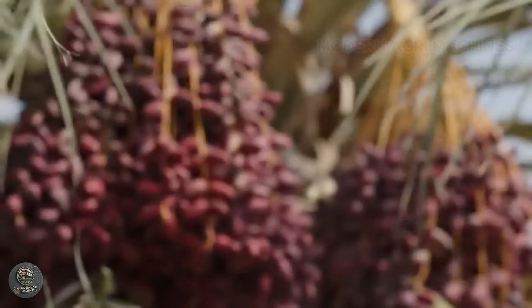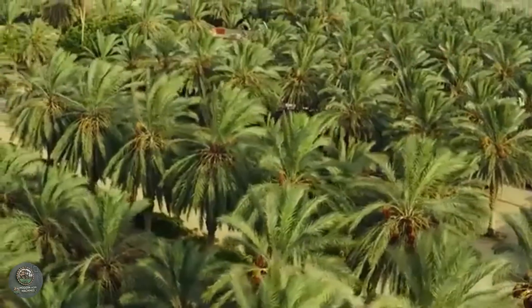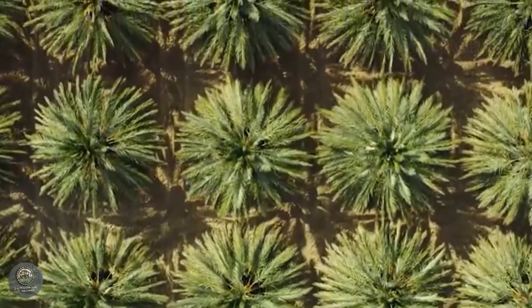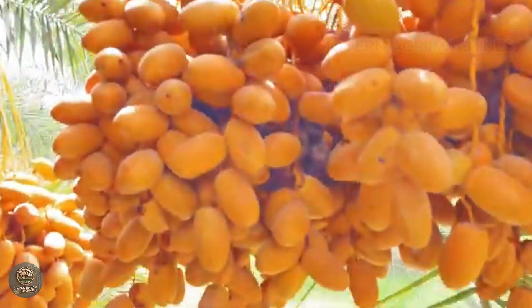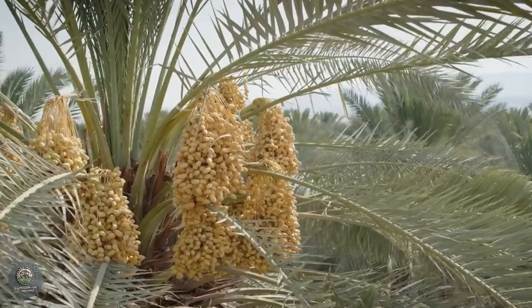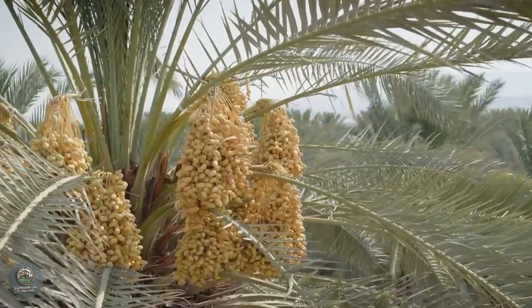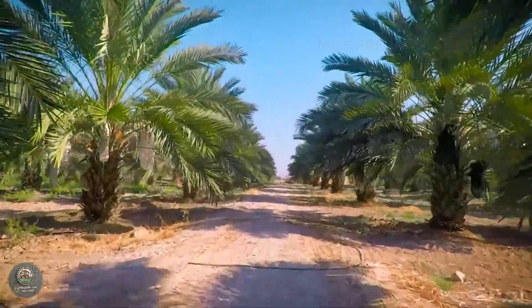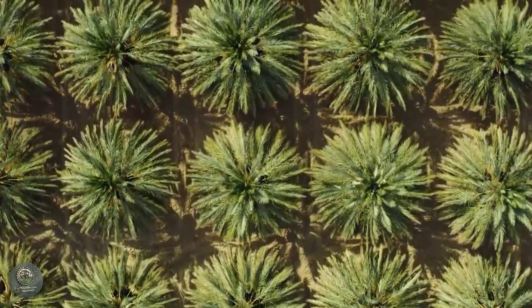Welcome to Modern AgriMachines. Today, we're exploring the date palm, a tree celebrated for its nutritious fruits and economic significance. In this video, we'll dive into the origins, economic and nutritional values of dates, and take a closer look at how farmers worldwide cultivate, care for, and process these unique fruits. Let's get started.